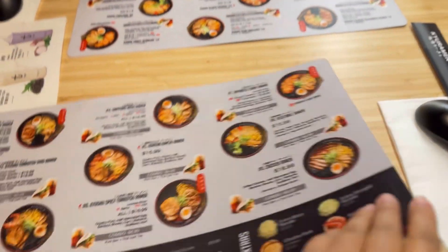Our food started coming. This is the fried octopus ball — it comes six per order. And this is the chicken ramen noodle soup, which was topped with seaweed, some corn, half a boiled egg, and some chicken.